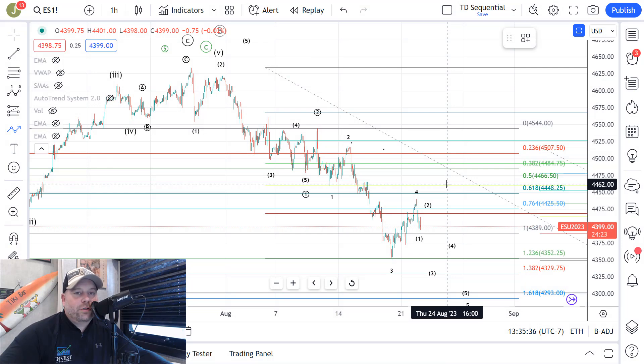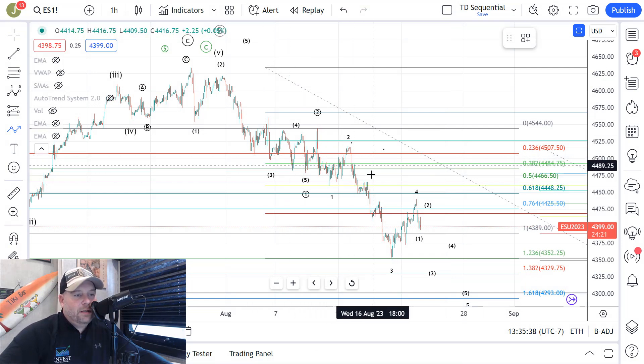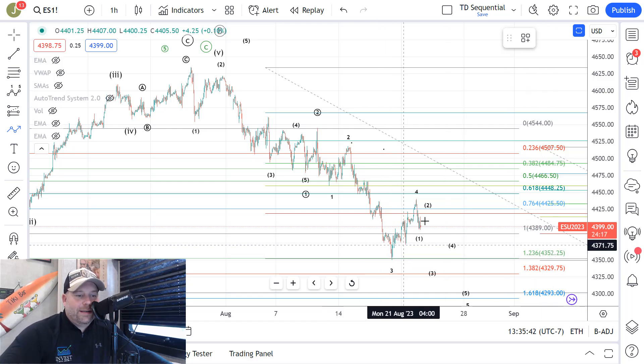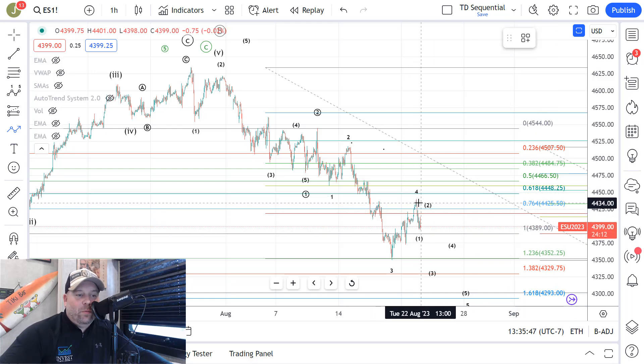Here we are on the one hour futures chart for the S&P 500. After that move down into the weekly 21 in the 1236 area, we were looking for a back test of the pivot, which is 4425 to 48. They pushed up about midway into the pivot into the 4440 area, and then the bears held and pushed down the rest of the day. But now the bears need to follow through.